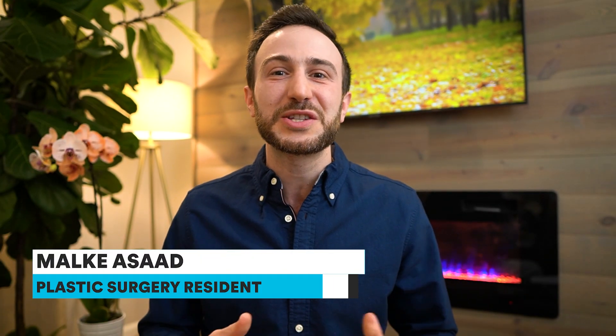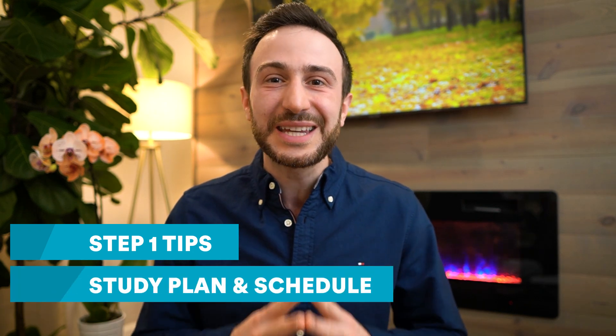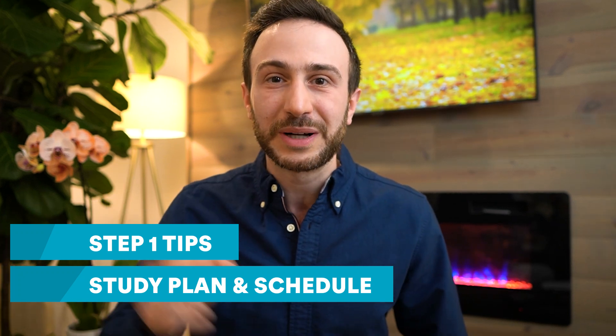Hello everyone, this is Malki Asad, a plastic surgeon in the US. In this video, I will share with you tips that will help you pass Step 1 in 2025 if you're in a hurry. I'll also share with you a detailed study plan and schedule on how to pass the exam in just two months.